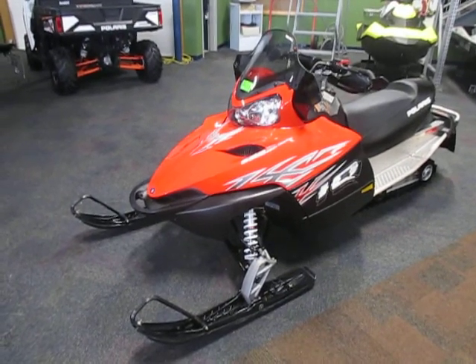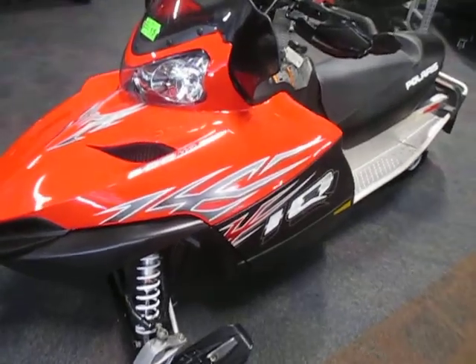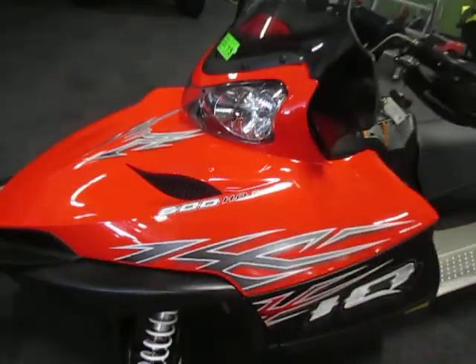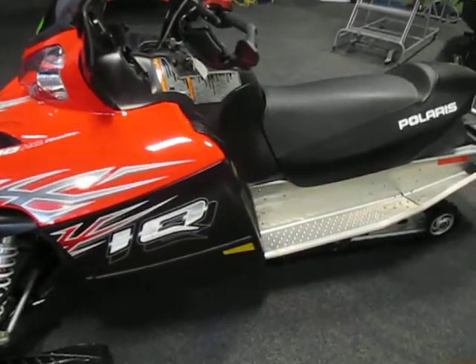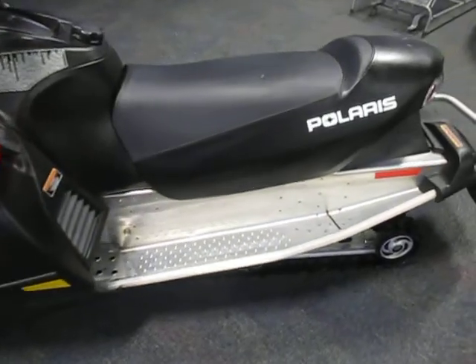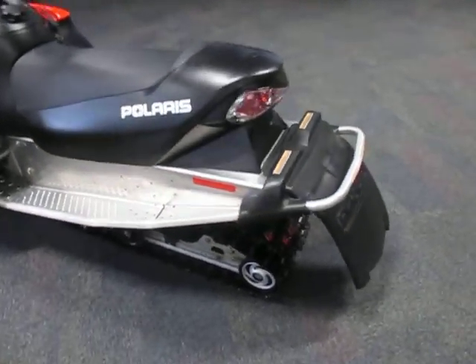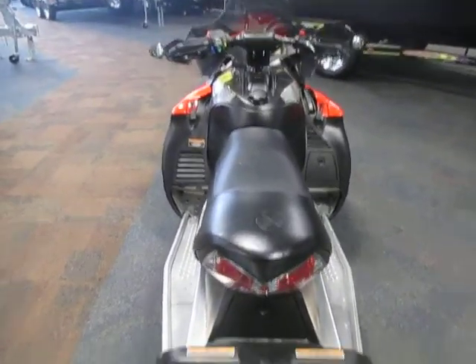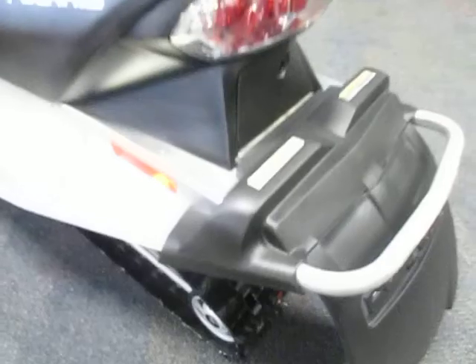This is a 2007 Polaris 600iQ HO CleanFire, liquid cool two cylinder, red and black in color. It has 4,400 miles, excellent overall condition with minimal wear, studded track with aluminum backers.